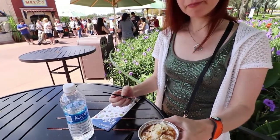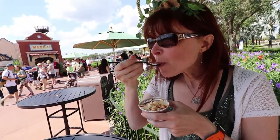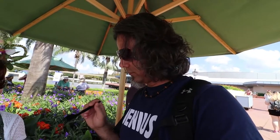Now we're gonna try the dessert. It's kind of flan-esque. Oh that's good — kind of almost caramel-y, almost creme brulee. That's really really good. Definitely get ten of these.